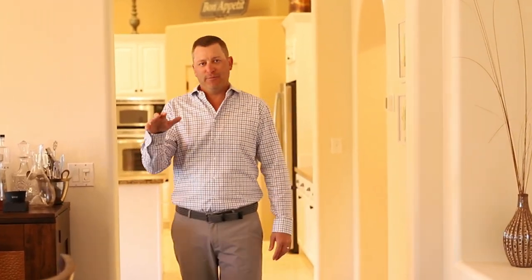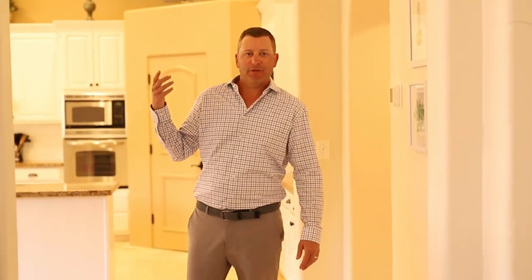This home features five bedrooms, five bathrooms, and a three-car garage. Why don't you come in and have a look? I'll show you around.